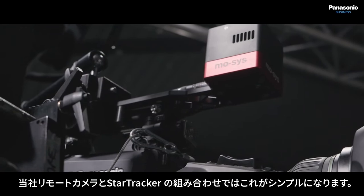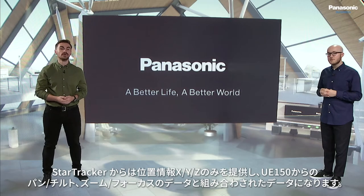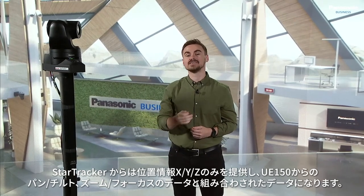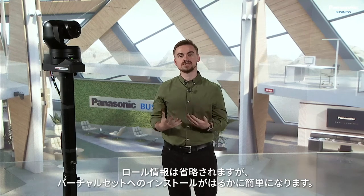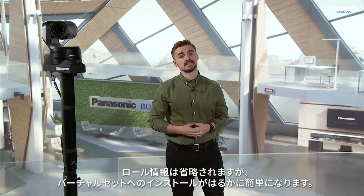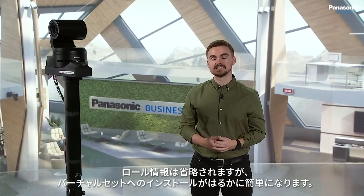The new Star Tracker PTZ simplifies this process, providing X, Y, and Z movement data only, and merges the movement frame accurately with the UE150's pan, tilt, zoom, and focus data. This produces the complete data set required. Camera roll data is ignored, making it much simpler to install on virtual sets like this.